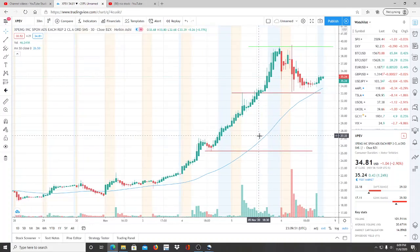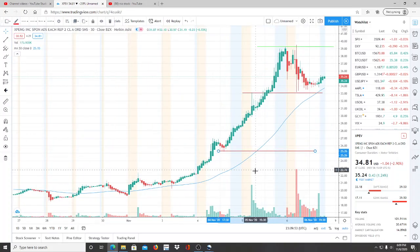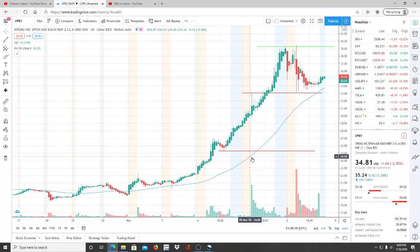We still want to keep in mind the support level at 25–26 down here, because if it gets touched in the future, at least we know that's one of the supports that's going to let us know this is going to go to newer lows and new support levels.